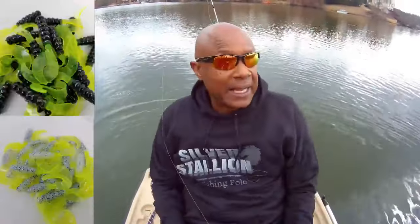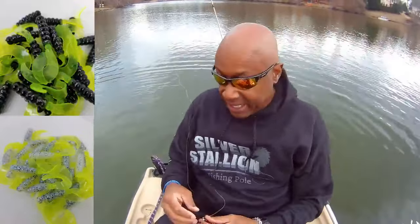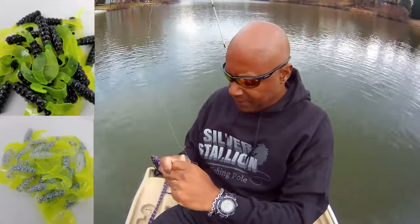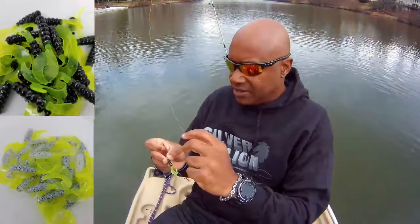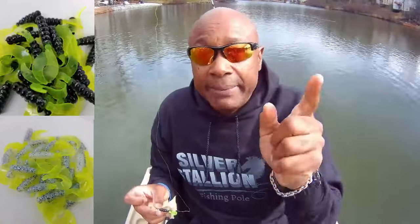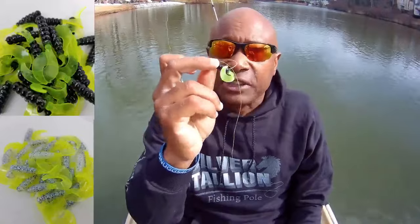Watch me release this rascal — we're not keeping. We're going to be releasing about 98% of the crappie we catch this year unless I get a special order from somebody right next door. On board I've got that black and chartreuse, the monkey milk and chartreuse in a curly tail, and the red, black, and chartreuse in a curly tail. And I'm running that Silver Stallion.